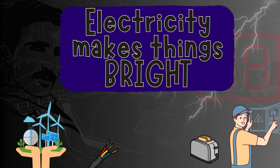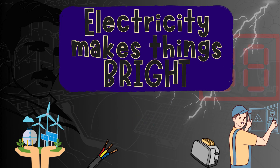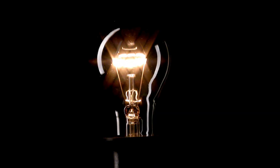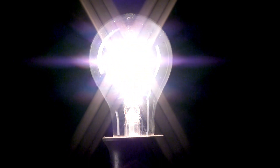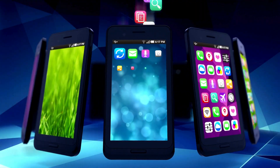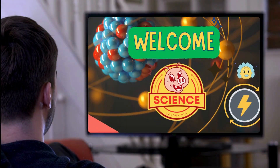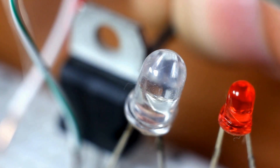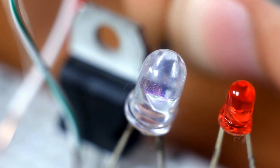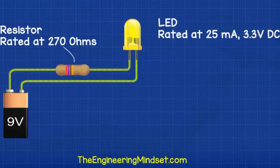Electricity makes things bright. But electricity isn't just good at making things hot — it's also a champion at creating light. Those fancy displays you see on phones, TVs, and even calculators use tiny lights called LEDs. Electricity flows through an LED circuit, lighting up different segments to show us pictures, numbers, and letters.